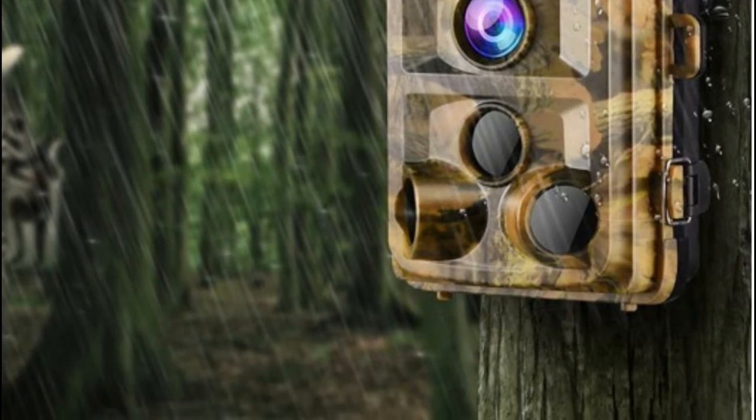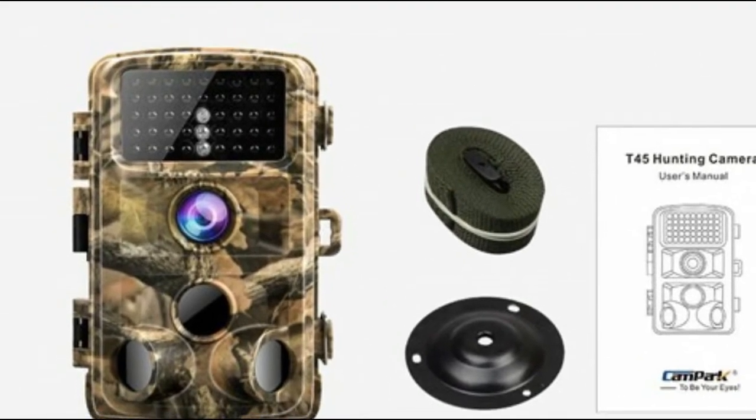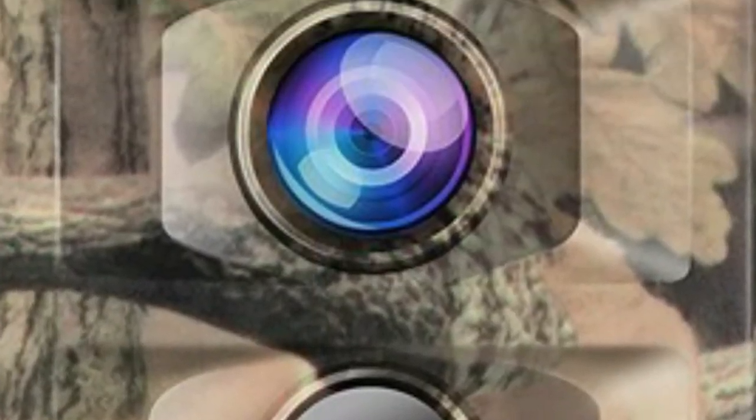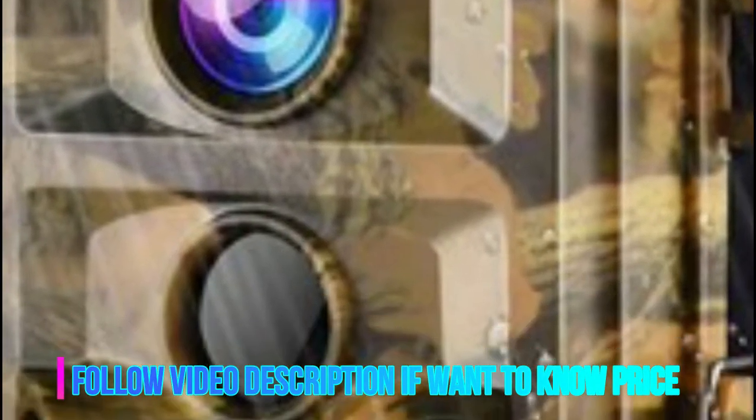With three sensors, once detecting movements, the hunting camera will be triggered instantly in 0.3 seconds without delay. The game camera is equipped with a 120-degree detecting range, which allows you to get an excellent broader view.